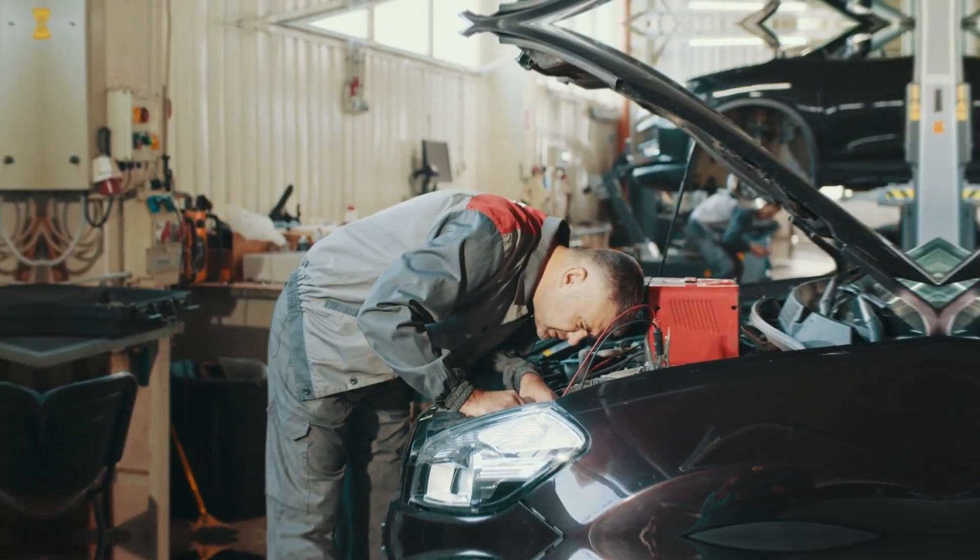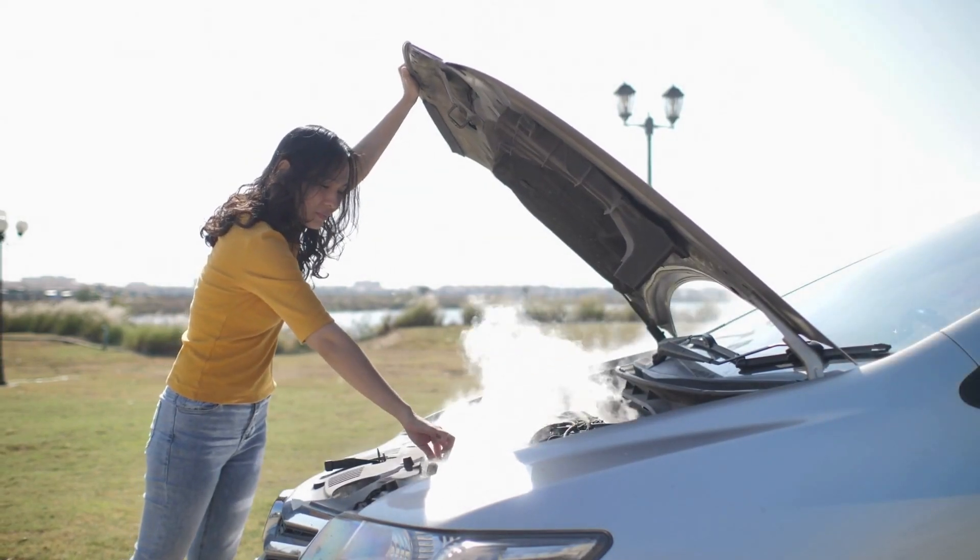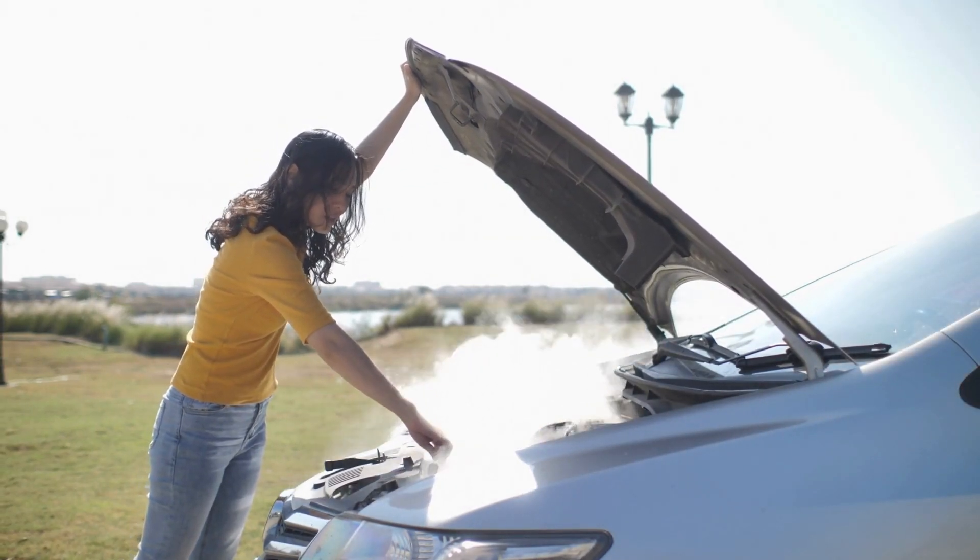Symptom 4: Engine Knocking or Pinging. If your EGR is stuck closed, combustion temperatures skyrocket, and that can cause knocking — especially when you're accelerating hard.